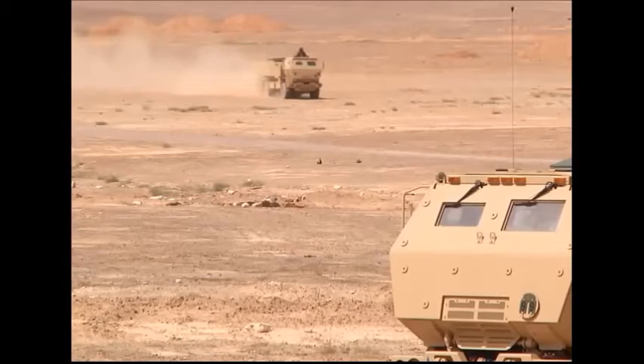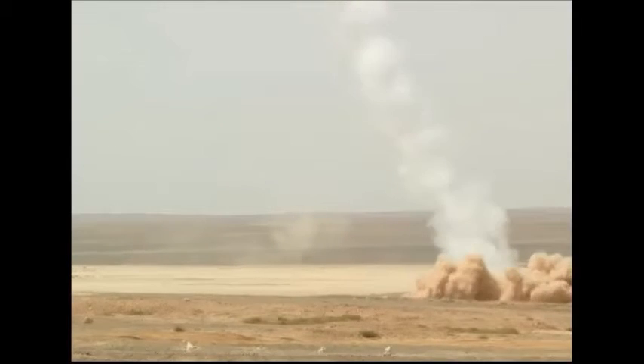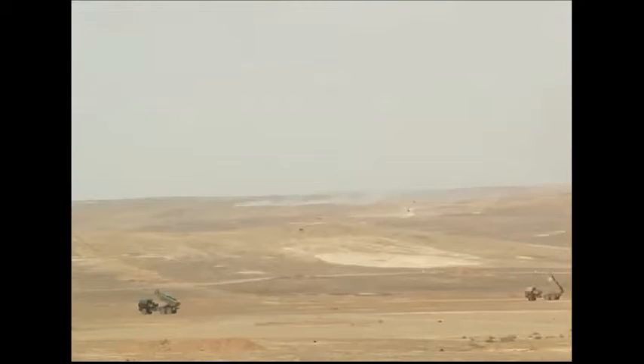The purpose of HIMARS is to engage and defeat artillery, air defense concentrations, trucks, light armor and personnel carriers, as well as support troop and supply concentrations. HIMARS launches its weapons and moves away from the area at high speed before enemy forces locate the launch site.